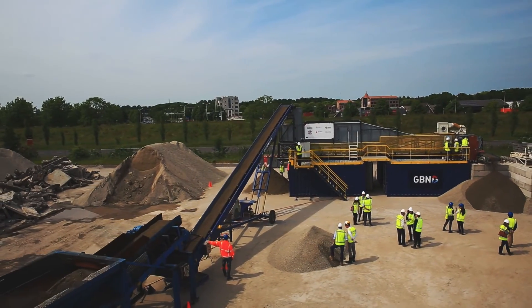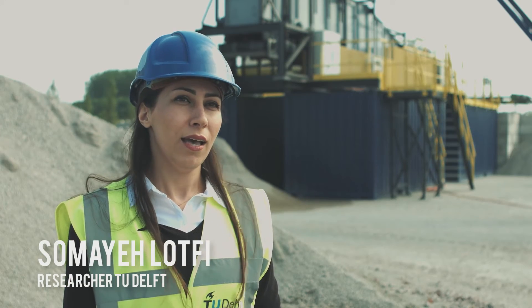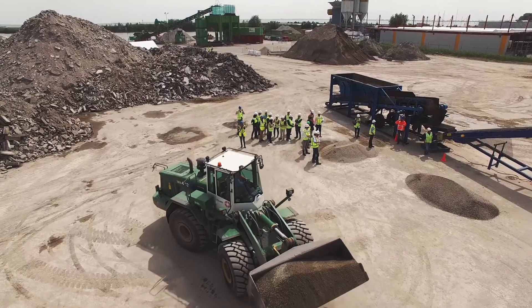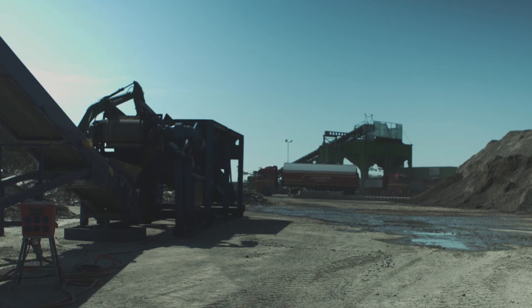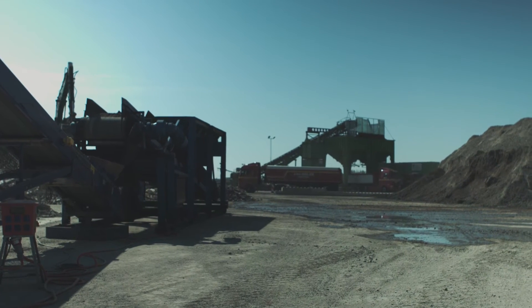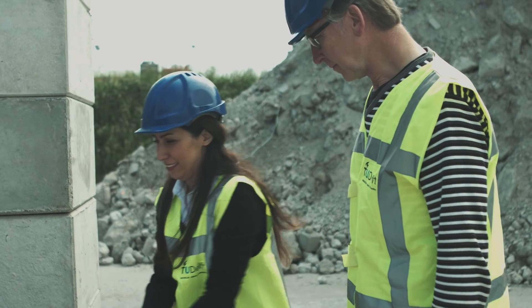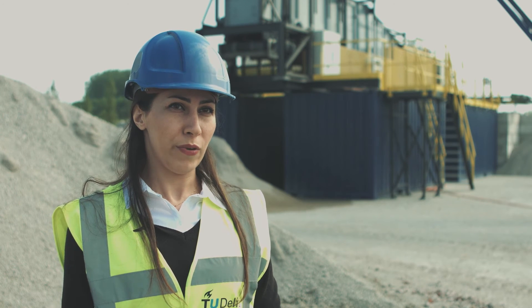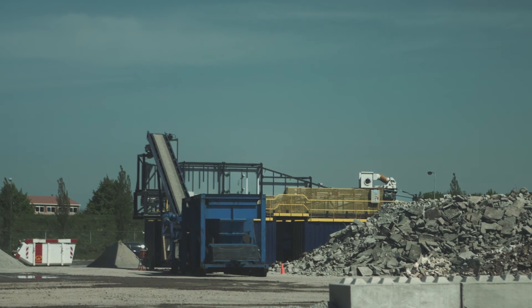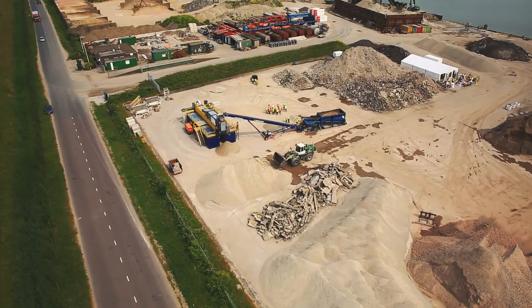The project HICER received funding from the European Union under the Horizon 2020 Research and Innovation Programme. There are nine different countries actively involved in HICER. The main objective of HICER is to develop and demonstrate innovative and cost-effective solutions to increase the recovery rates of materials from construction and demolition waste. These solutions will be demonstrated in demolition projects and five case studies across Europe.